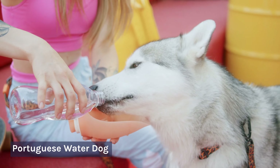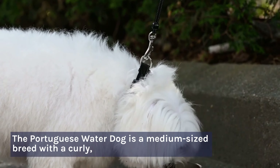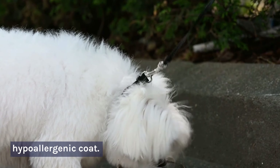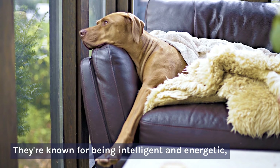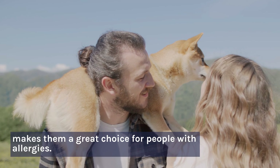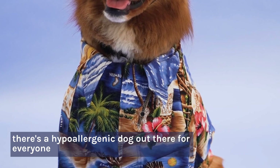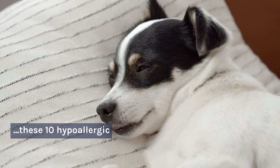Number 10: Portuguese Water Dog. The Portuguese Water Dog is a medium-sized breed with a curly, hypoallergenic coat. They're known for being intelligent and energetic, and their lack of shedding makes them a great choice for people with allergies. No matter what breed you choose, there's a hypoallergenic dog out there for everyone. So if you're looking for a furry companion without the hassle of shedding or smelling, consider one of these 10 hypoallergenic breeds.